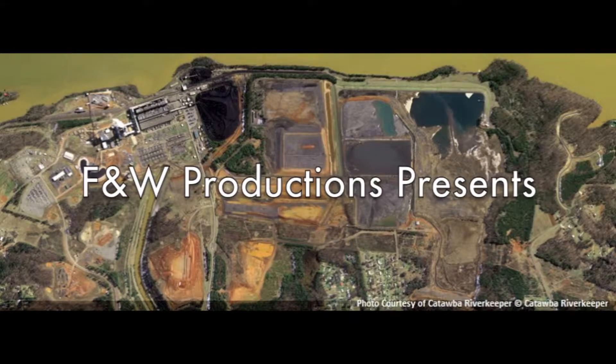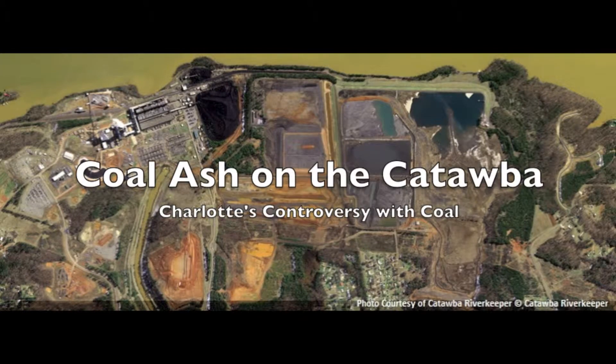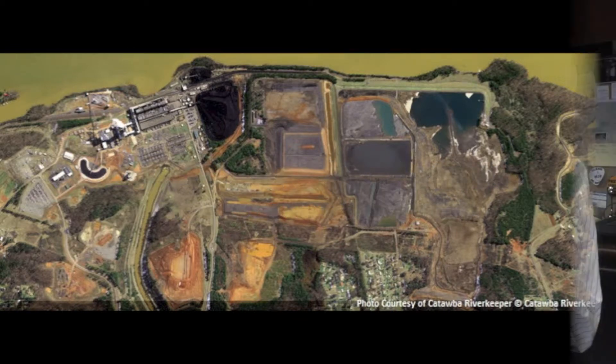F&W Productions presents Coal Ash on the Catawba: Charlotte's Controversy with Coal. There are slightly less than 50 high-hazard coal ash ponds across the country, and four of those are on the Catawba River within 20 miles of Charlotte.